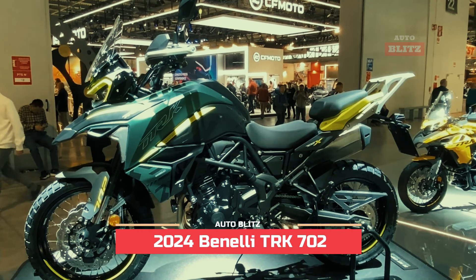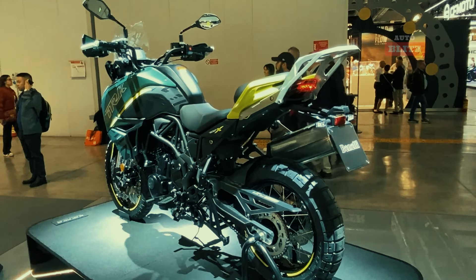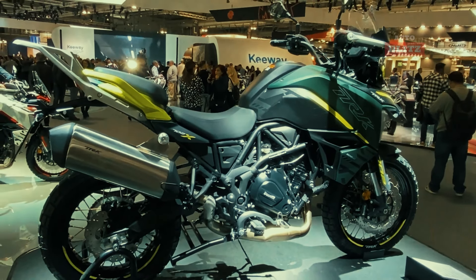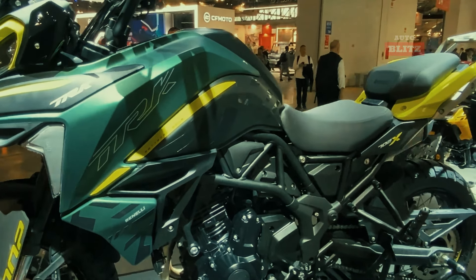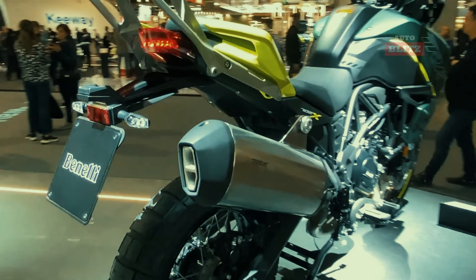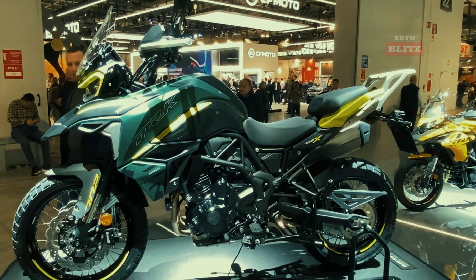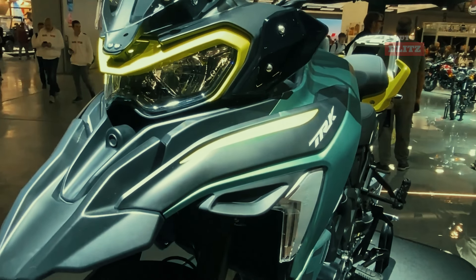2024 Benelli TRK 702. The 2024 Benelli TRK 702 is a top-rated adventure motorcycle due to its balance of performance and affordability. Its 693cc parallel twin engine, akin to Kawasaki's Z650, provides ample power for smooth progress and minimal vibration. The bike also features impressive ergonomics and comfort, with a low seat height and neutral ergonomics for all-day comfort. The seat is highly praised for its comfort, even on long rides.